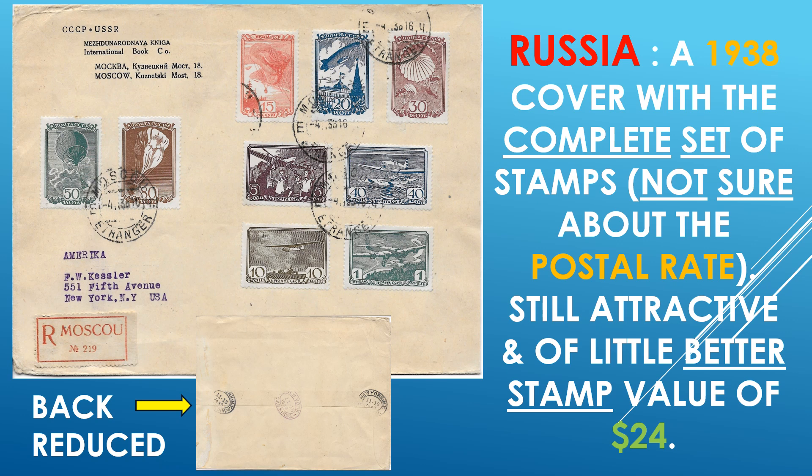And Russia — in 1938, a cover with a complete set of stamps. Not sure about the postal rate; I don't have a rate table for Russia, unfortunately, and many other countries as well. Still very attractive and of little better stamp value of $24. And here on the back are the receiving marks because it is a registered letter, which typically should have at least receiving mark cancellations. Still a nice item, especially being a little bit older.